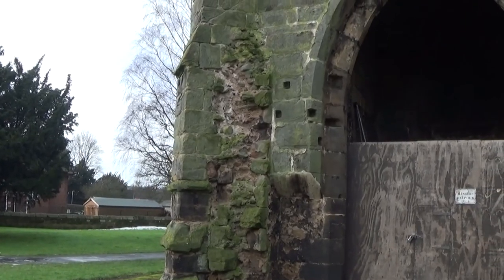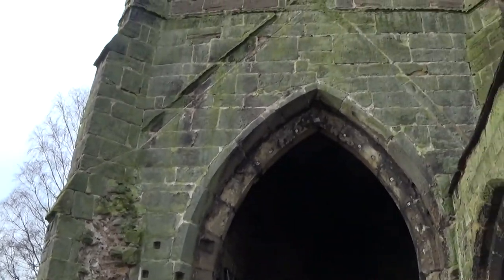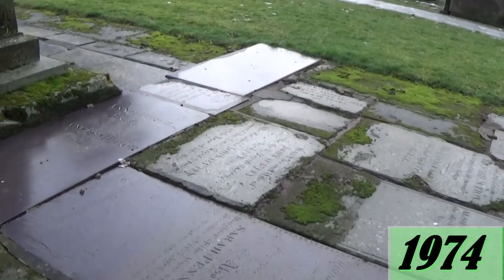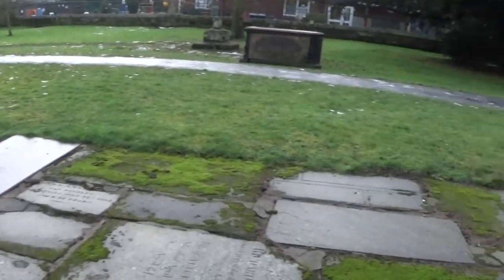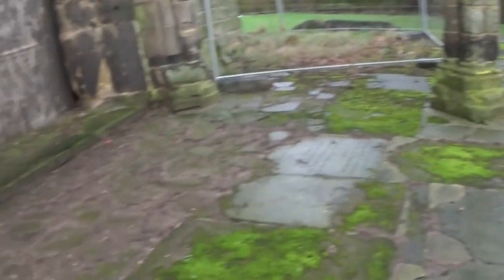Shortly afterwards, the nave, north aisles, porch and vestry of the original church were demolished. In 1974, when this whole area was landscaped, they used all of the gravestones here to fill in this section.